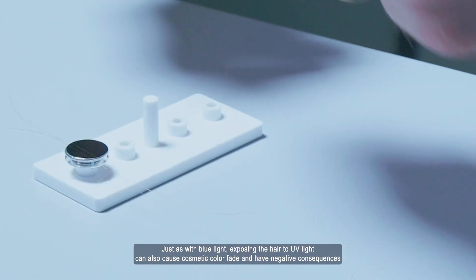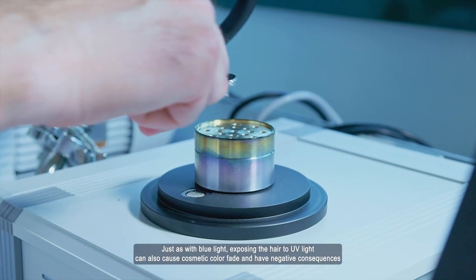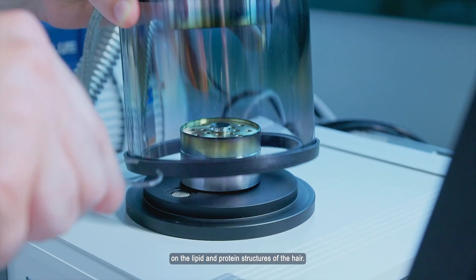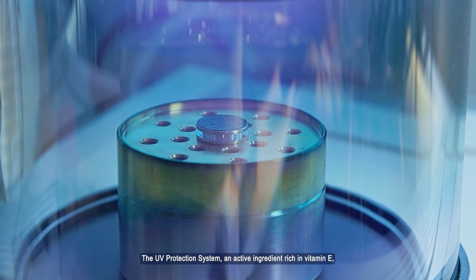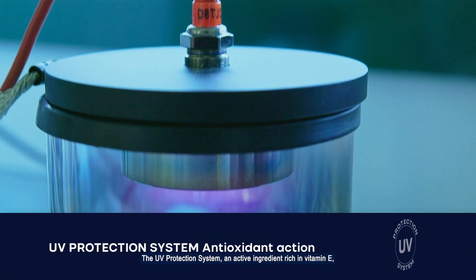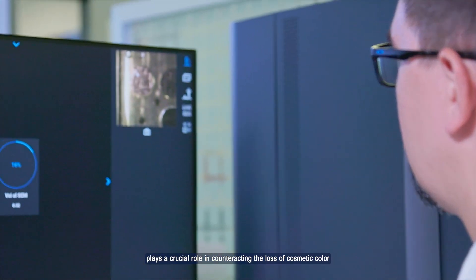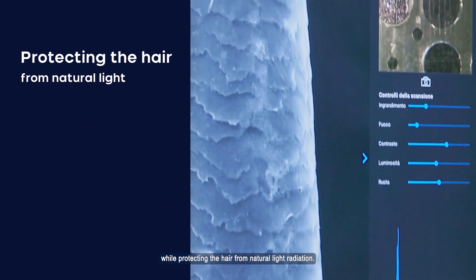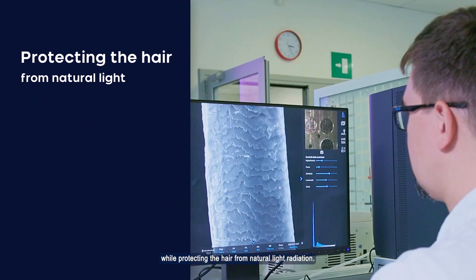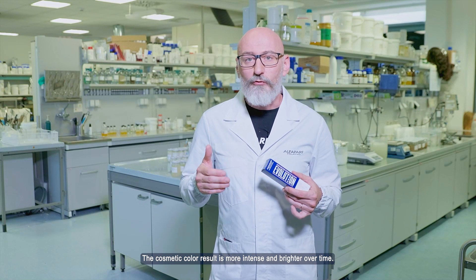Come per la luce blu, anche l'esposizione del capello ai raggi UV ha conseguenze negative in termini di sbiadimento del colore cosmetico, nonché sulle strutture lipidiche e proteiche del capello. Il LUVi Protection System, attivo ricco di vitamina E, svolge un ruolo fondamentale nel contrastare la perdita del colore cosmetico, proteggendo il capello dalle radiazioni luminose naturali, rendendo il colore cosmetico più intenso e brillante nel tempo.